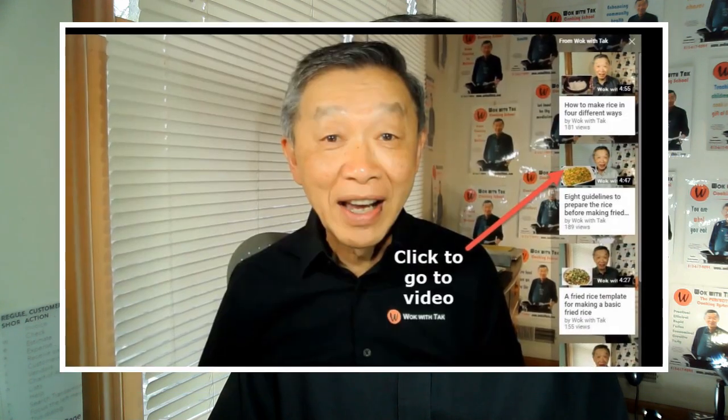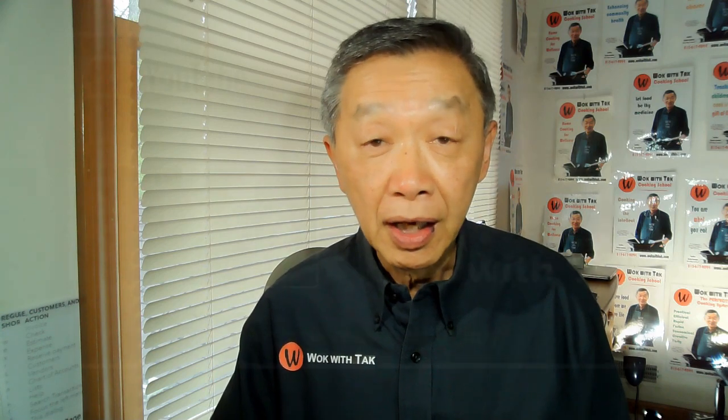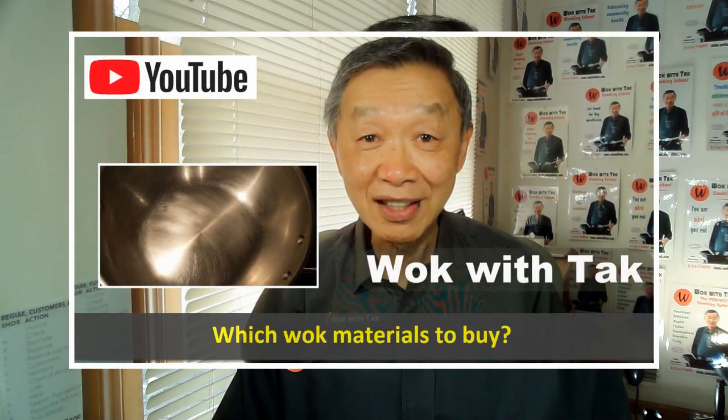When you hear me mention other videos, you will see an icon that appears in the top right-hand corner of the screen. If you click this icon, you will open up the video links panel. I have a video showing you why you should choose a wok with a natural surface versus a wok with a non-stick surface, and another video explaining the different types of materials used to construct woks with natural surfaces.